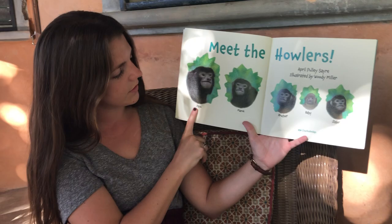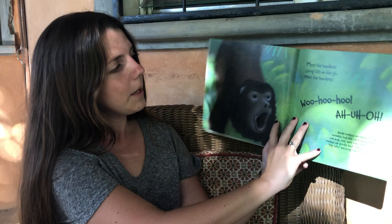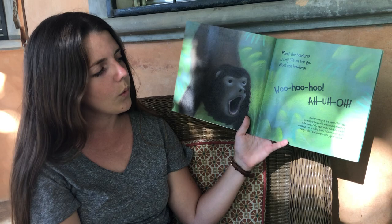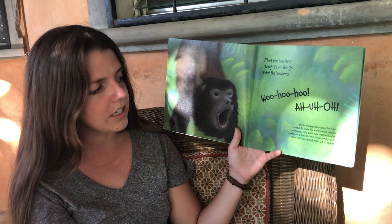Meet the Howlers. They say this is the Papa, Mama, Brother, Baby, and Sister. Meet the Howlers — living life on the go. Howler monkeys are named for their incredibly loud calls which can be heard from a mile away. Only adult howler monkeys can actually howl. Infants or babies can make little sounds and young males begin to squeak.